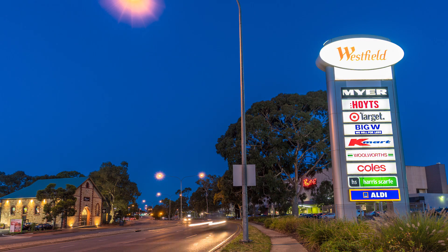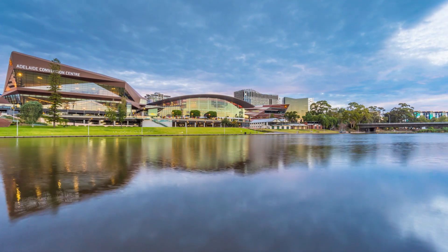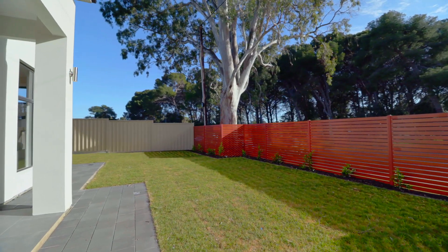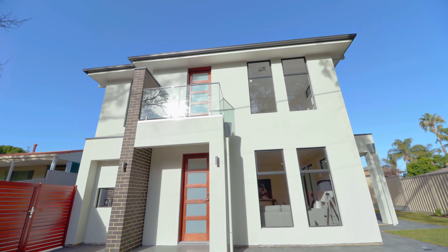It is a quick drive from the local shopping center, schools, childcare, and Adelaide CBD. The bus stop is just across the road with lovely views of the reservoir and the green trees. The construction of this home by the builders Stunning Homes is of the top standard, so it's not to be missed opportunity.